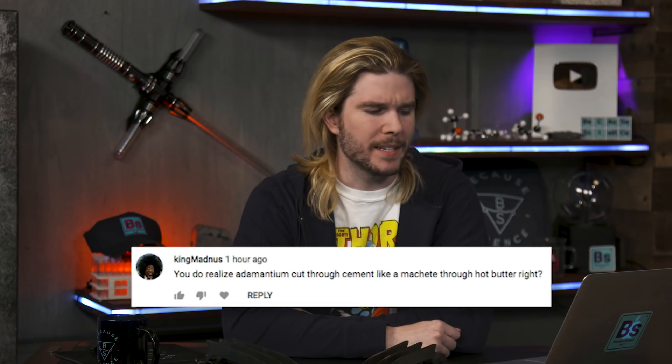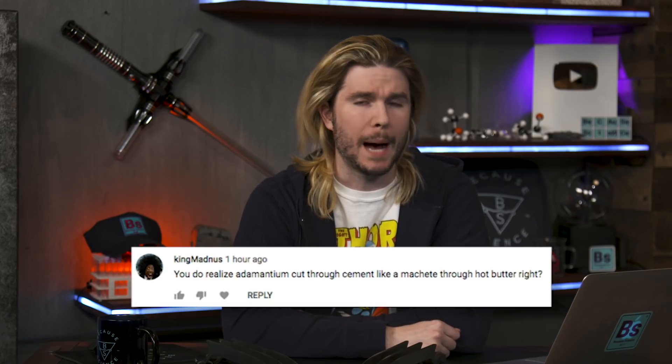King Madness says: you do realize adamantium cuts through cement like a machete through hot butter, right? Well, I said if you made a giant vacuum chamber surrounded by concrete, Wolverine wouldn't be able to get through and would suffocate. Look, King Madness, if we're going true super villain route, we're going to make this thing right — not just a thin concrete wall his claws could pierce, but like five meters of concrete in a cylinder all the way around. We don't have to contain Wolverine indefinitely — just long enough for him to succumb to our plans.